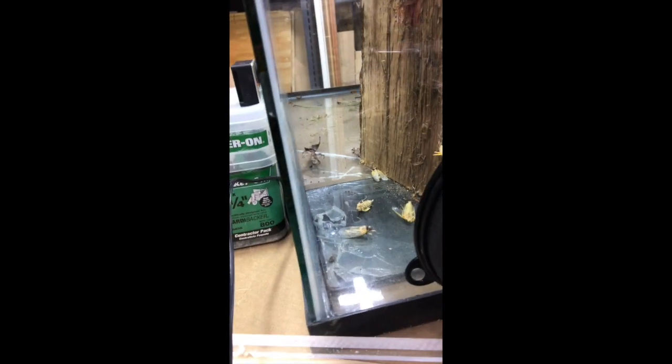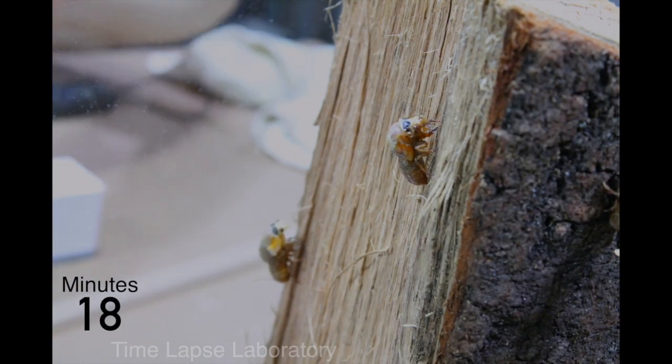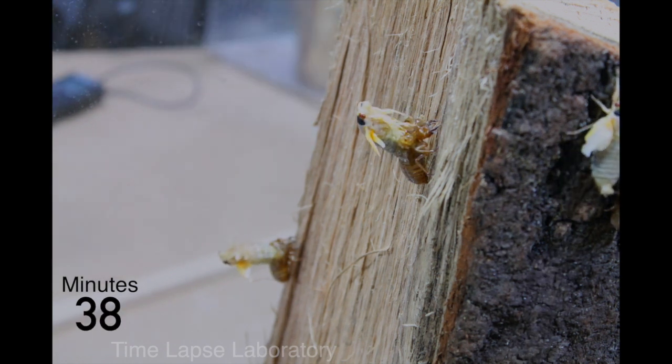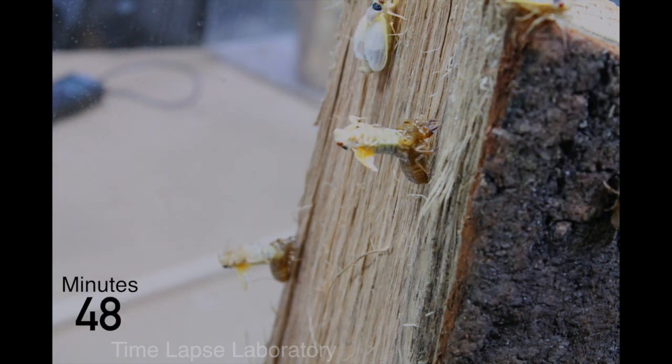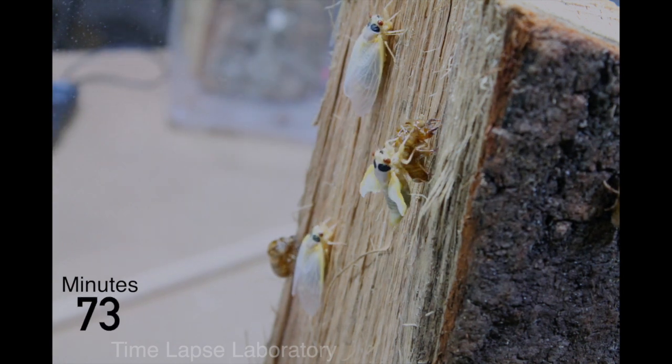The cicadas knock each other off logs, twigs, trees, and branches very frequently, and it's something I noticed throughout the entire filming process. Of the night one filming that I did, this was the shot that I was most happy with. You can see very clearly the cicada exiting its exoskeleton and emerging as the adult form. After molting, the insect leans back so its wings can hang lower than its body. This helps the fluid move into the wings and expand them.